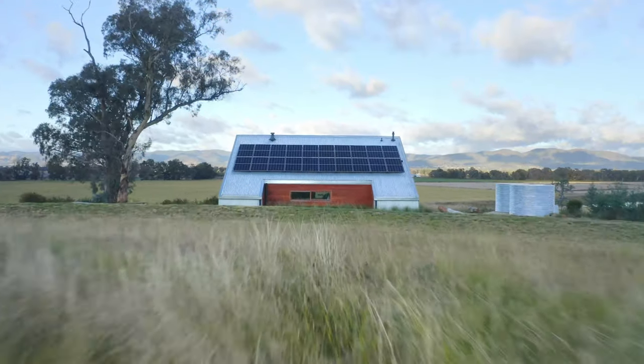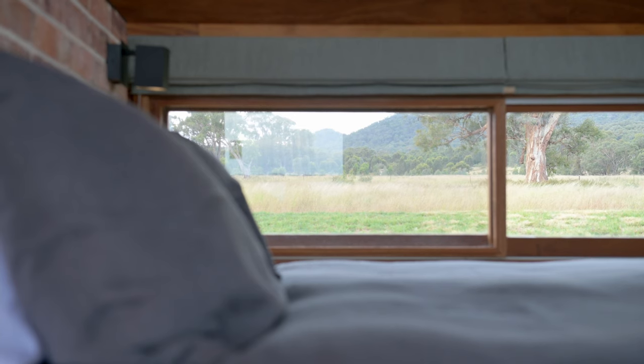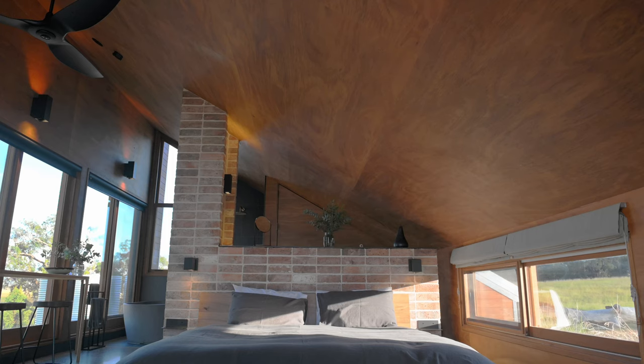We've then got a low platform bed. Parts of the roof internally do get quite low so we've got the bed quite low to the ground. Waking up in Gawthorn's Hut is a really nice experience because you get the eastern sun slowly coming into the building. It's beautiful to get woken up by natural light.